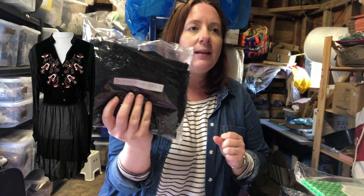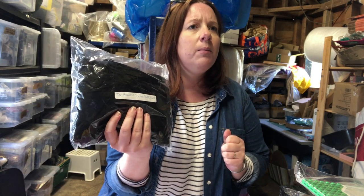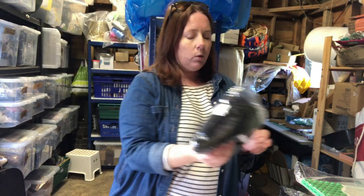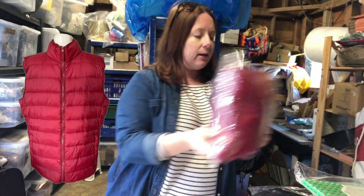This Stray chiffon dress I paid a bit more for — it's a large size — cost £9.95 and sold for £29.74. And this Joules gilet cost six pounds and sold for £25.49; it's men's double XL.